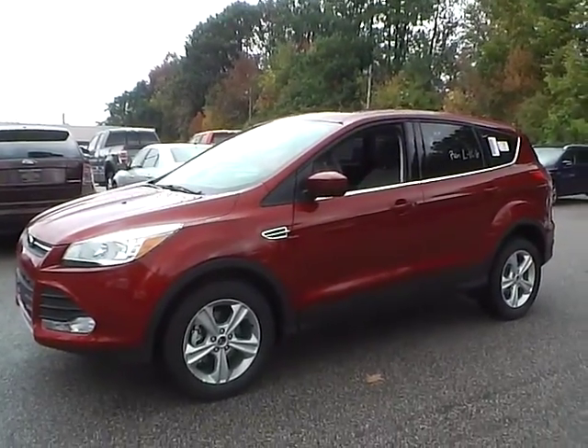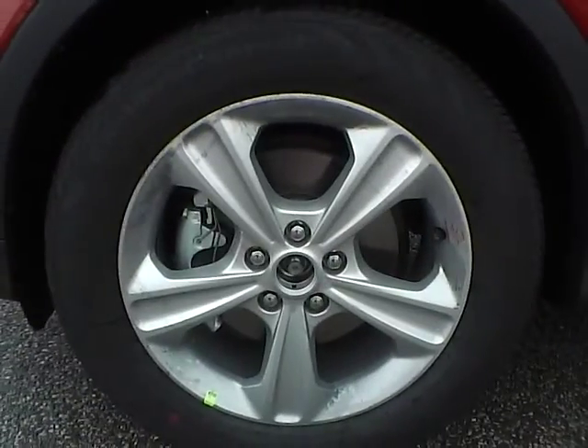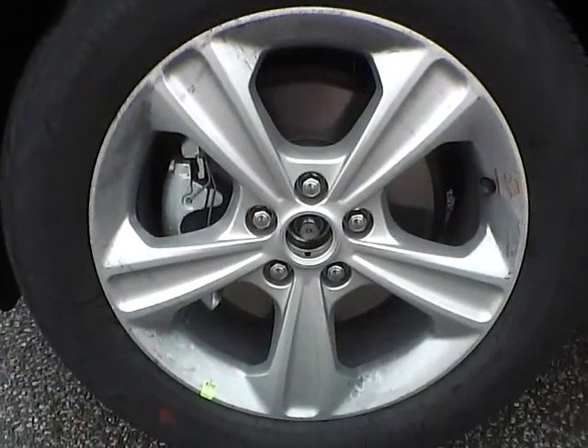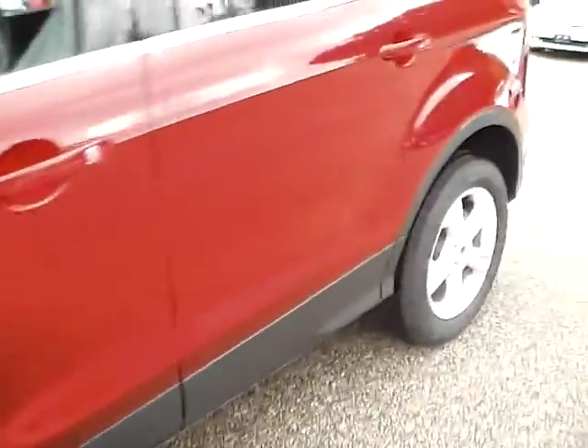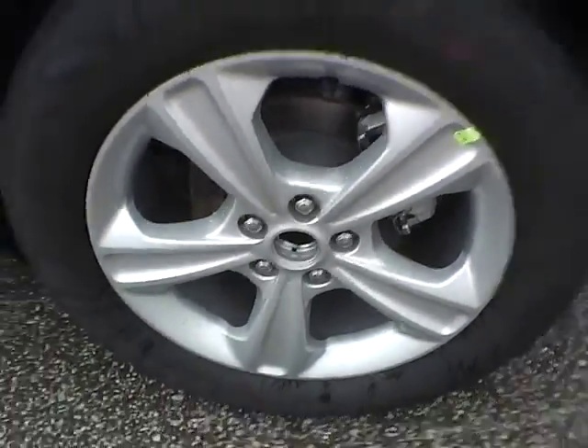Let's take a look at the exterior of the vehicle. Up front we have Continental tires on 17 inch wheels. As you can see, there are no curb rashes or scratches. There are no dents or dings along the side of the vehicle. There are no curb rashes or scratches on the rear wheel.